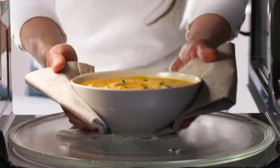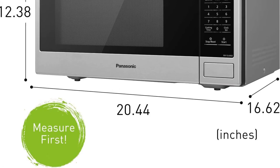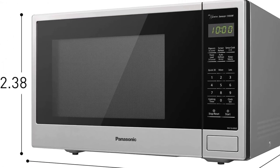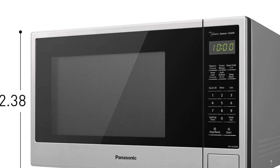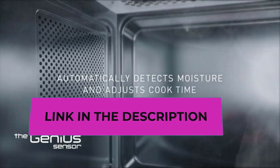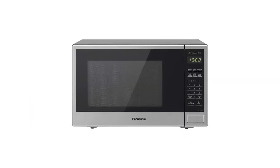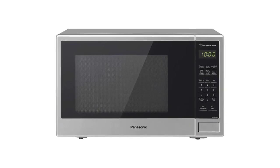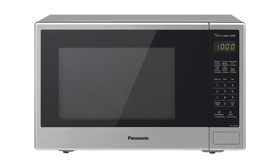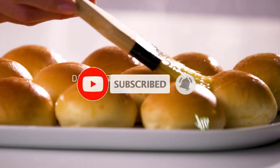Top 4: Panasonic NNSU696S Microwave Oven. The Panasonic NNSU696S is a sleek and efficient kitchen appliance designed to streamline cooking tasks. With a capacity of 1.3 cubic feet, this stainless steel and silver microwave oven provides ample space for various cooking needs. Its stainless steel construction ensures durability and easy maintenance. Equipped with 1100 watts of cooking power, it delivers efficient and quick heating, and the 12.4-inch turntable ensures even cooking.